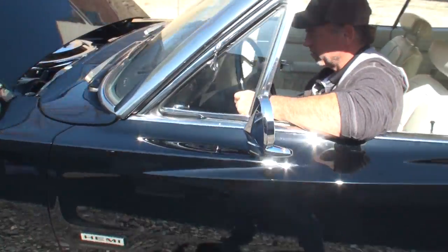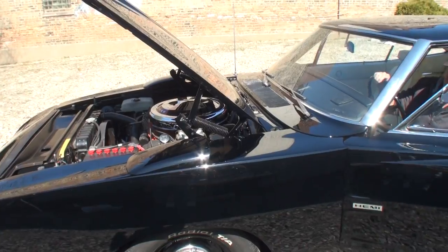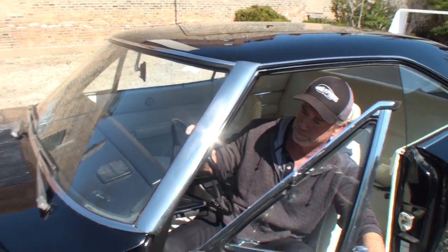All right, Tom, let's shut her down. The odometer is showing 37,942 original miles. Unbelievable.